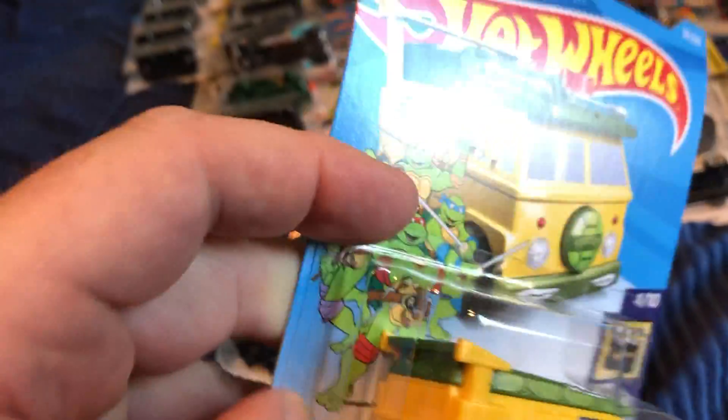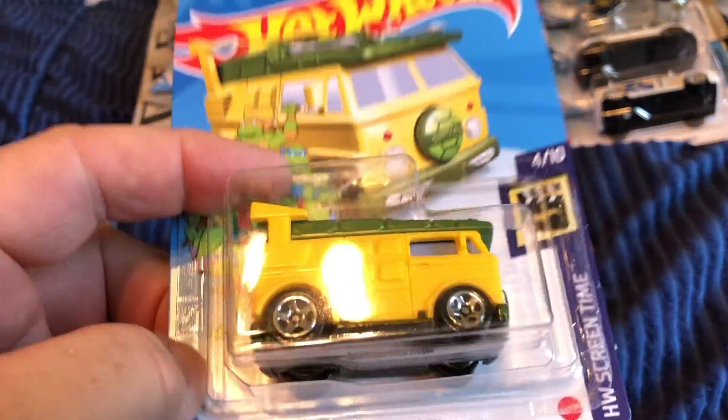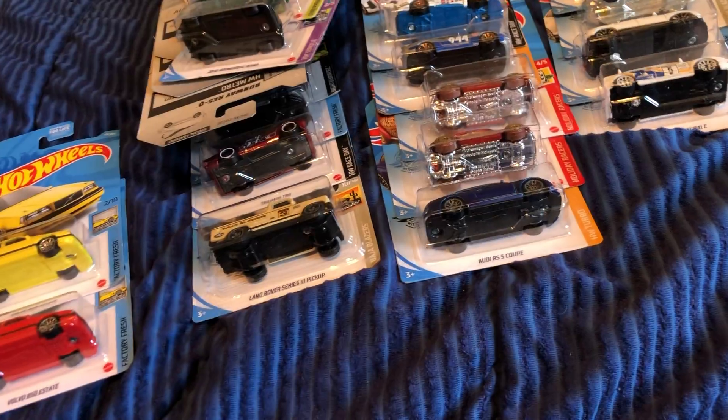And here we have the Party Wagon for the Teenage Mutant Ninja Turtles. It's not a TV cartoon I've watched, I haven't seen the movie, I don't really know anything about them — but in any case, there it is.